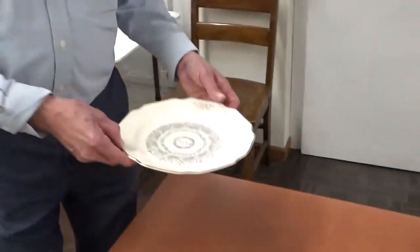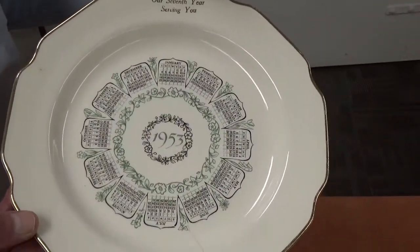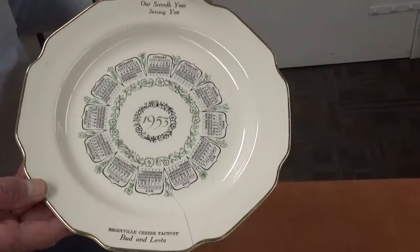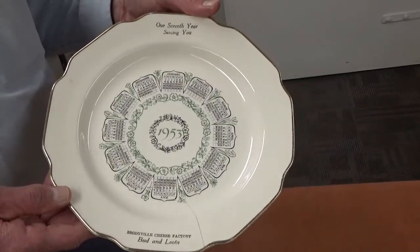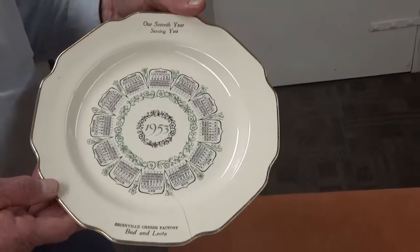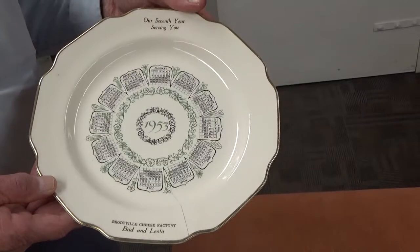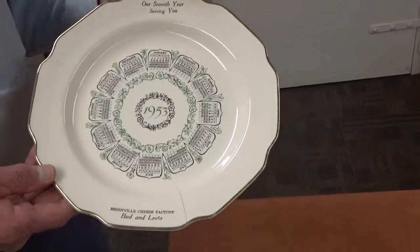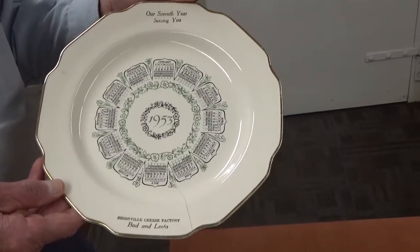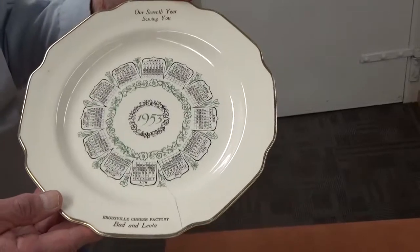One of the first things we'll be looking at are some plates. These were always quite an item over the years. I remember many years ago when I was young, the movie theater — sometimes there you could be building a collection of different plates or dishware. Many years ago it wasn't quite so expensive to give gifts away from your business. This one here says 1953, and this is from the Bratville Cheese Factory. It has a little crack in it, but that doesn't hurt anything.